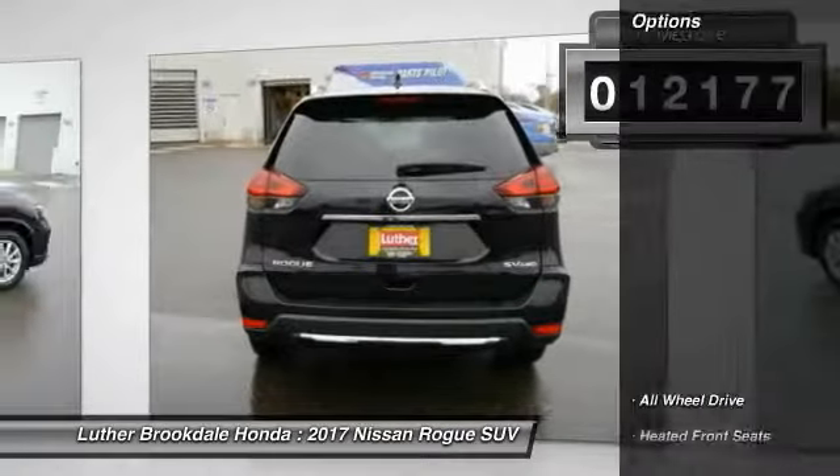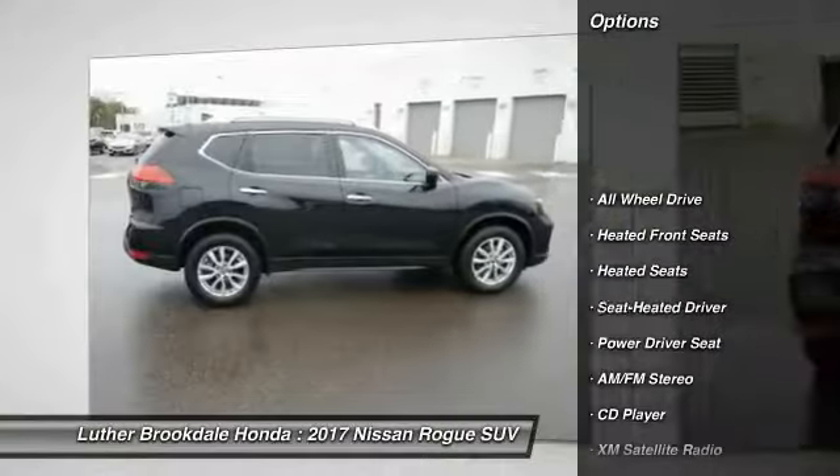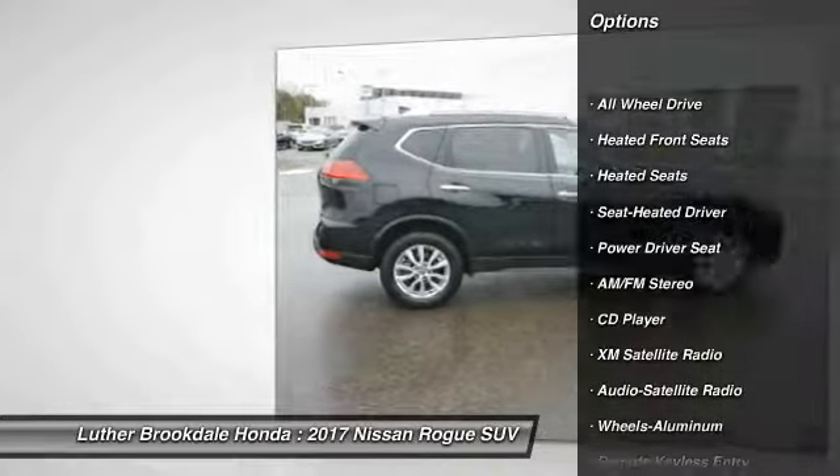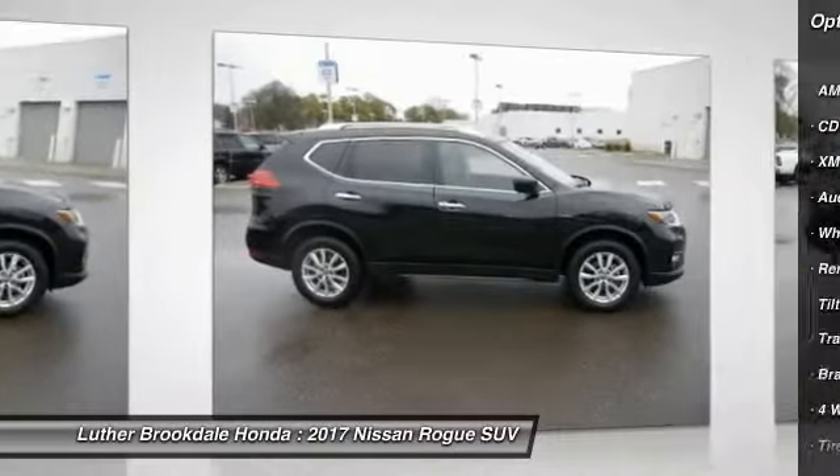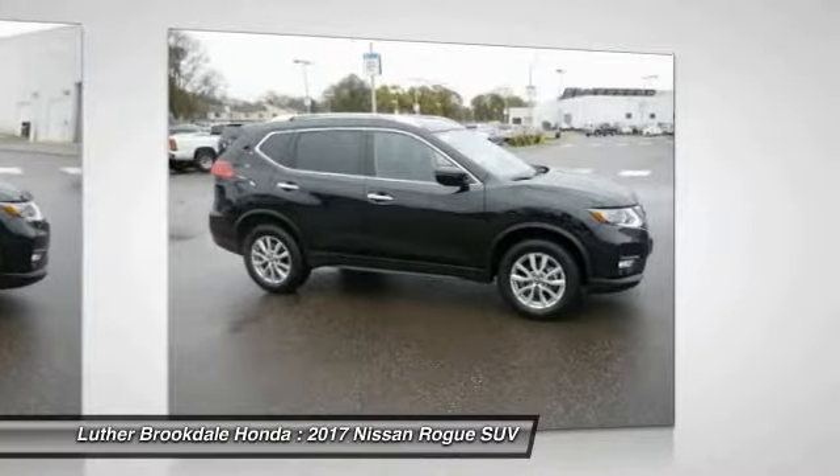Here are some of this vehicle's great options: traction control, heated seats, XM satellite radio, anti-lock braking system, all-wheel drive, air conditioning, power steering, cruise control, aluminum wheels, and rear defrost.